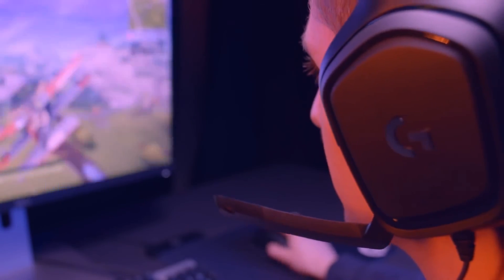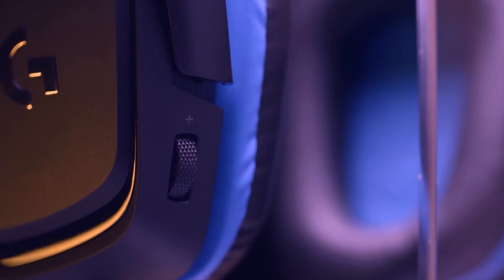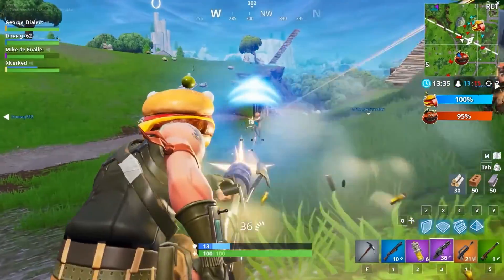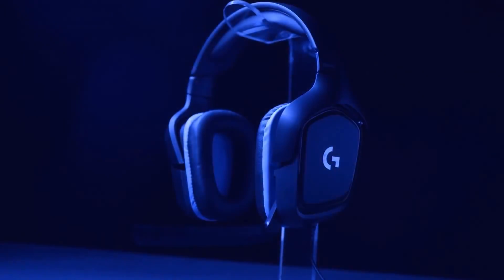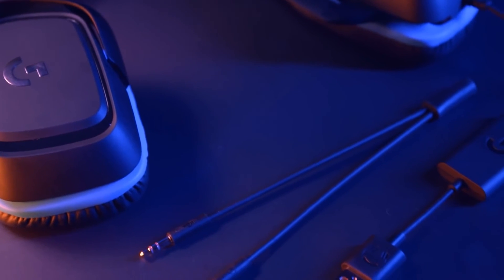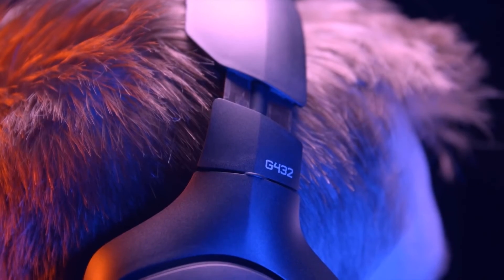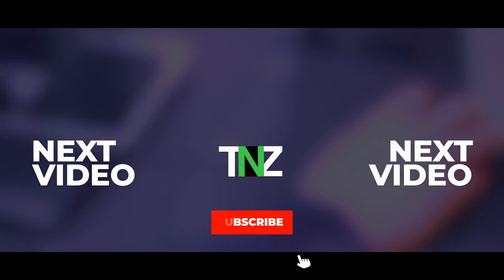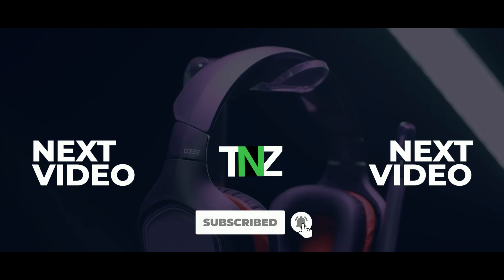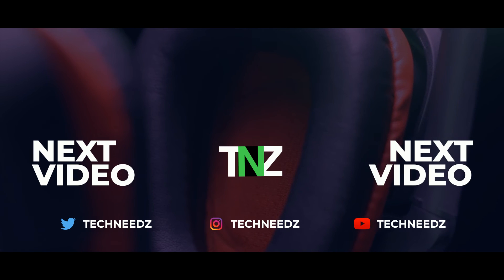PlayStation 5 and Xbox Series X are very expensive, but these gaming headsets are not, which allows you to take advantage of what the new consoles bring. Also, let me know any other suggestions you may have about cheap gaming headsets that you've gotten and seen great results with. Let me know in the comment section below. This is Tron and I will see you guys on the next Tech Needs video.